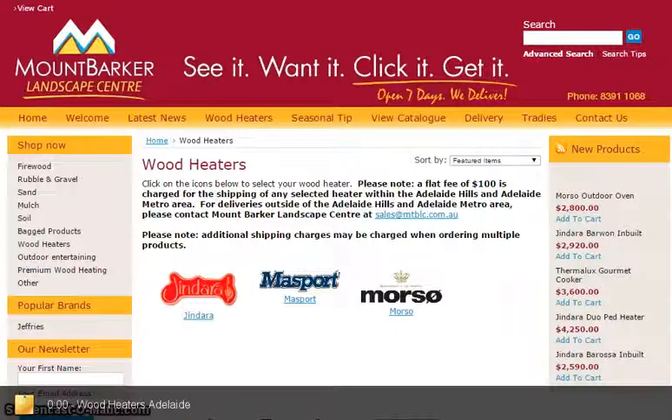If you're after wood heaters in Adelaide, then check out the Mount Barker Landscape Center. They've got all sorts of wood heating appliances from some of the best brands like Jindara, Masport, Morso, Thermalux, Arrow and more.